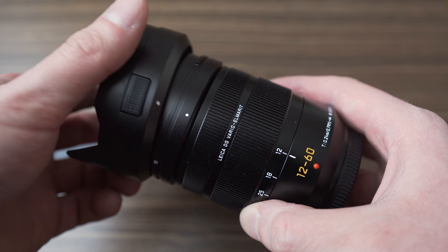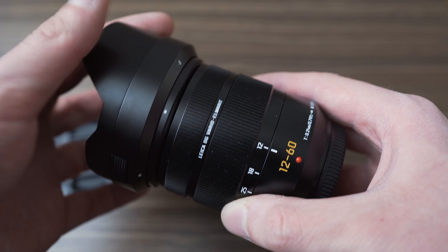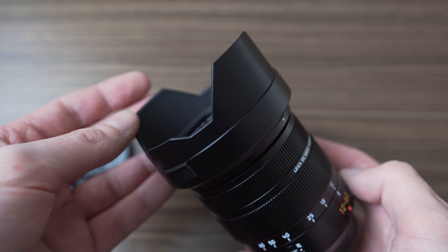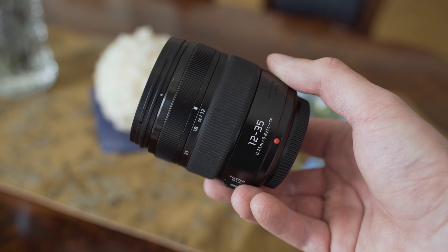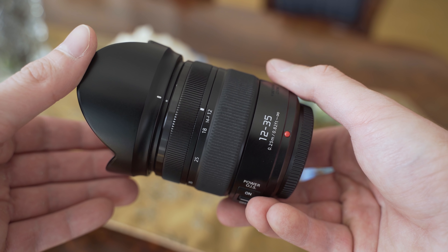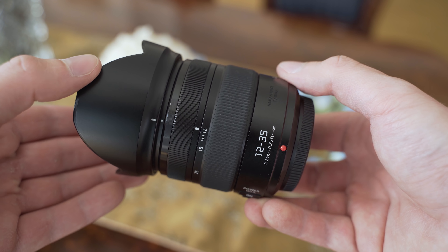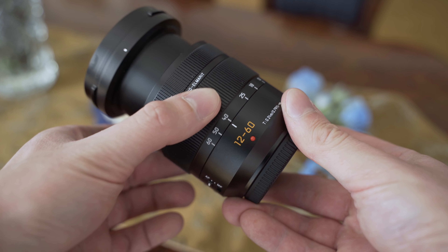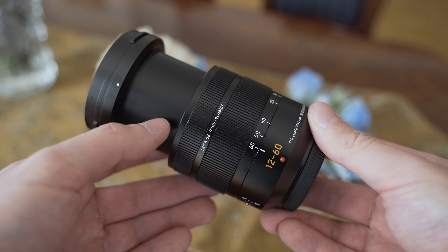The Leica comes with a very nice lens hood that is half metal and has a button for releasing. The Lumix GX comes with a surprisingly cheap-feeling lens hood, which is a bit disappointing. The Leica definitely wins when it comes to lens hood construction. The zoom ring also has a better feel on the Leica — there is a bit more resistance, but it is completely even, so it gives you more control.